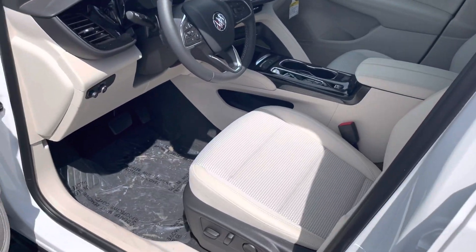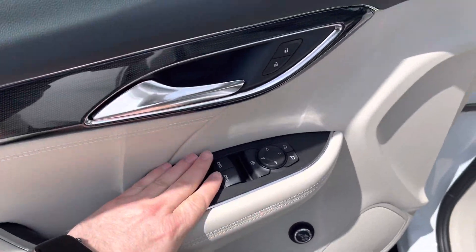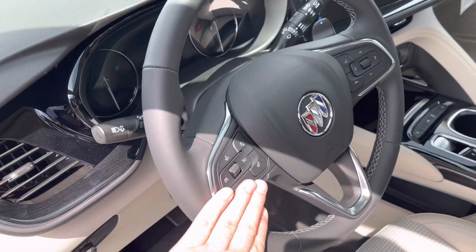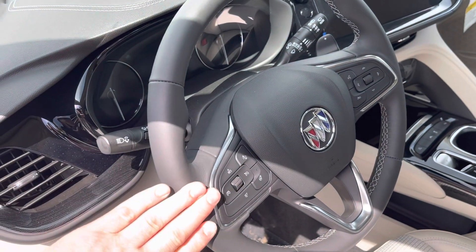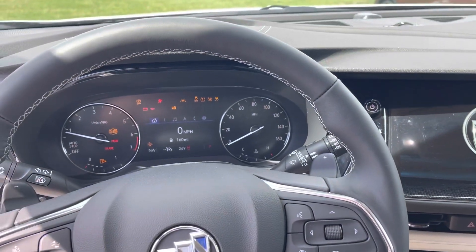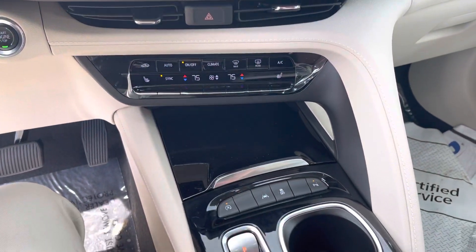Inside, it's very nicely equipped. You have that power liftgate button on the inside as well, plus power windows and locks. You have heated cloth seats and a heated steering wheel. It does have forward collision alert with automatic emergency braking, Bluetooth for your cell phone, and wireless Apple CarPlay and Android Auto. It also has dual zone climate control.